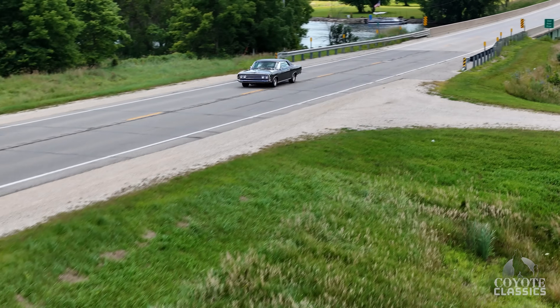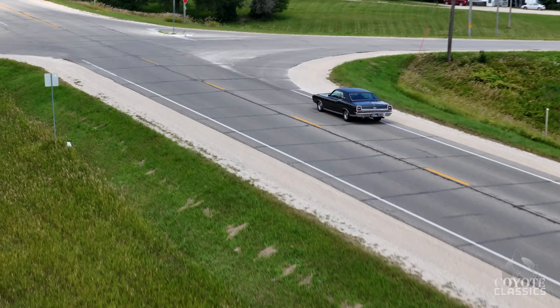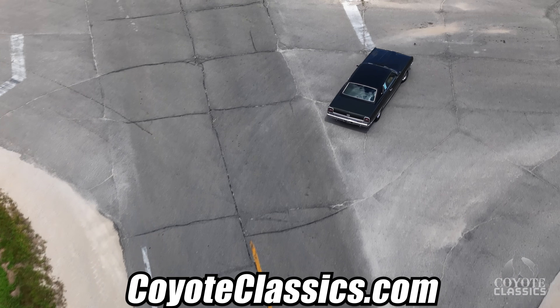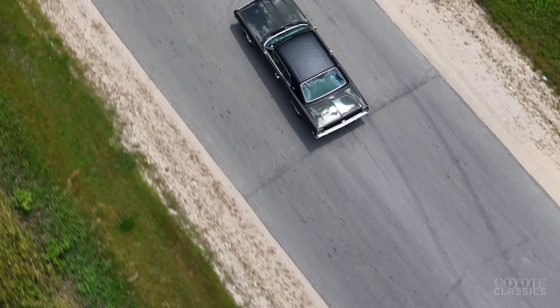If you're looking for an absolute show car survivor that you really don't have to dink with at all, this is the car. Check it out on the site, coyoteclassics.com — I'll put a link down in the comment section if you're watching on YouTube. Take it right to the website, you can see more info. Thanks for watching and we'll see you next time.